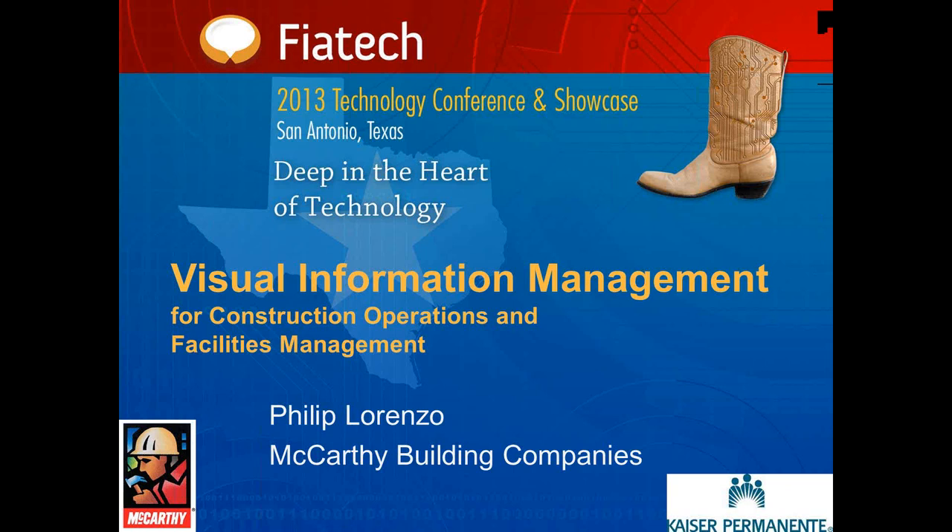Peter is an ASTM committee member actively contributing to setting higher standards for the quality of building construction. Peter is versed in several software languages and systems and is dedicated to streamlining and automating processes, having self-developed custom software tools related to VIM coordination, 3D point cloud analysis, and digital document control. Peter Wu is co-founder of ZimFly, a cloud and mobile app software company applying lean principles to technology to reduce waste in construction operations and facility management. After graduating with a bachelor's and master's degree from Cal Berkeley, Peter first worked as a general contractor, is a licensed professional engineer and general contractor in California, and has worked in Silicon Valley as a network engineer.